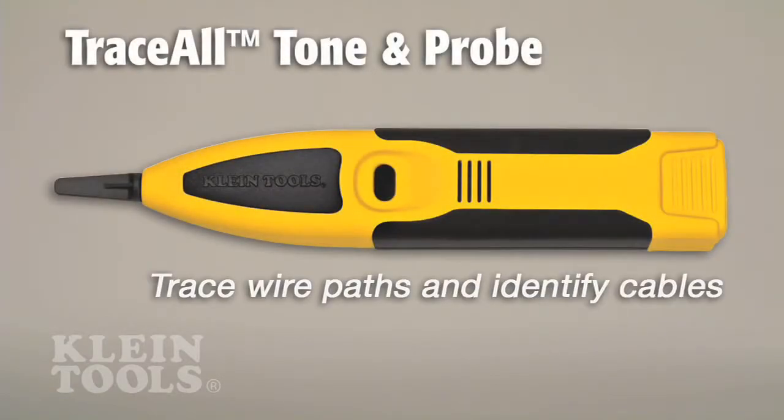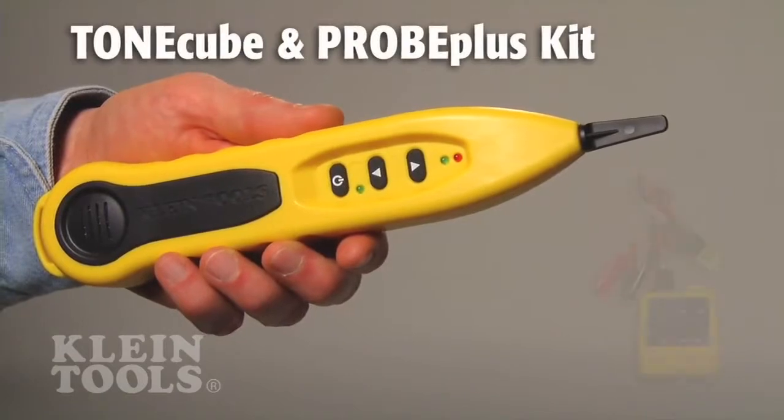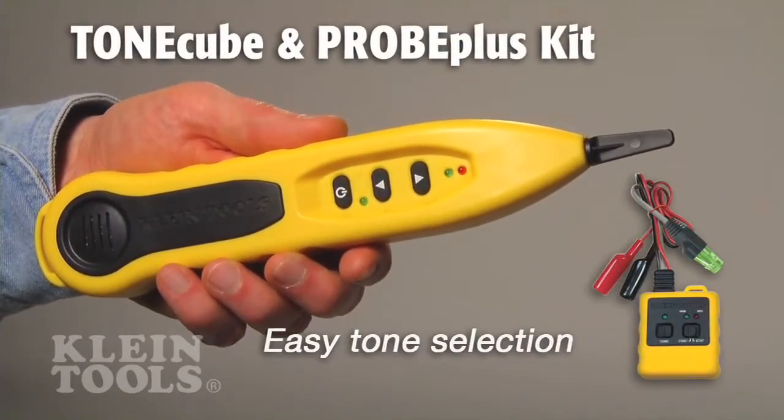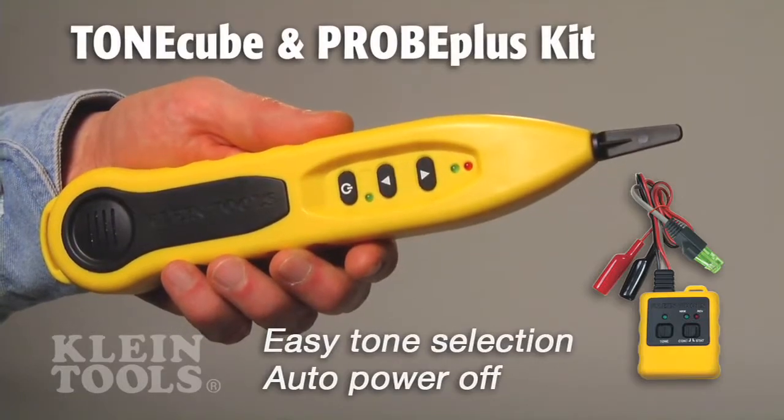Kline also has wire testers to trace paths and identify cables. These testers have exclusive features such as easy selection of five distinctive identifier tones and a power-saving auto off setting.